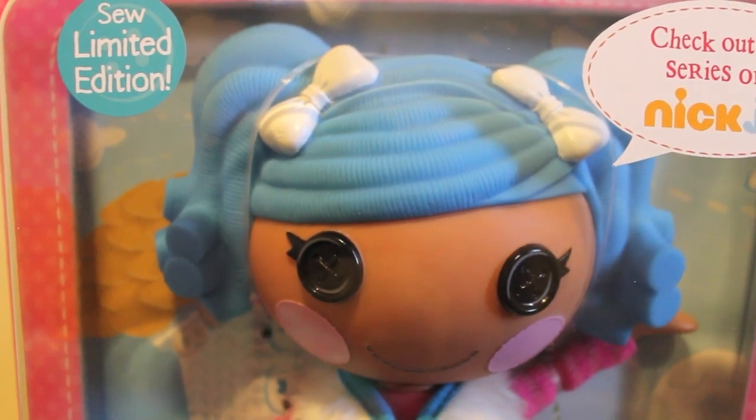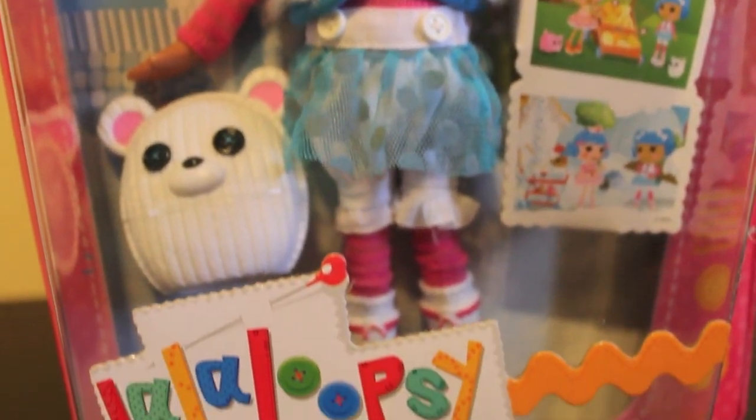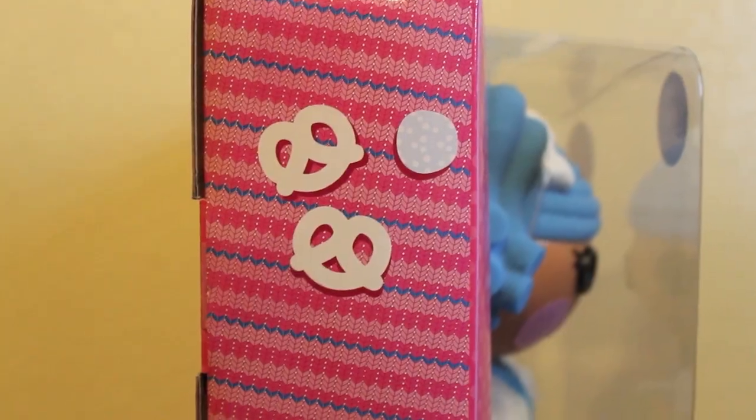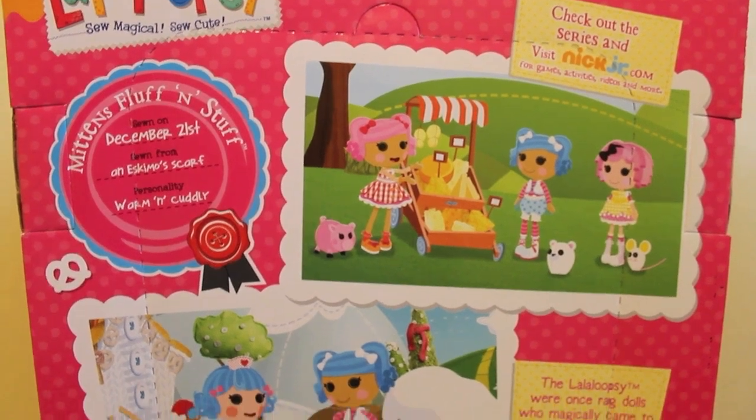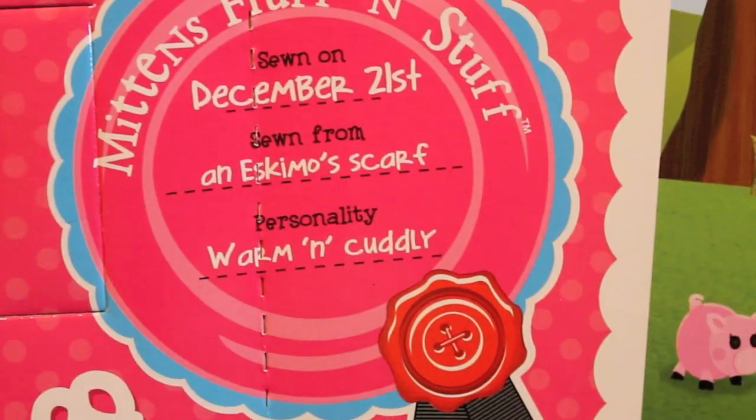Here's a closer look at Mittens Puffnstuff — so limited edition. Here's the side of her box, and here's the back of the box. Here's her tag.